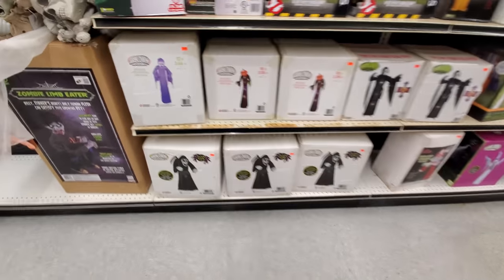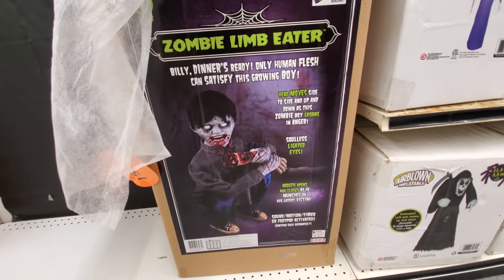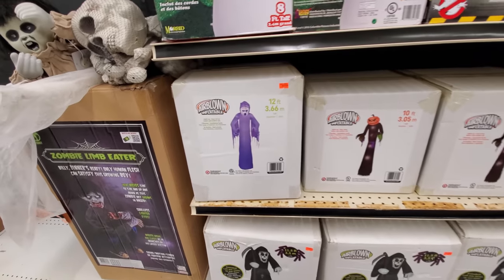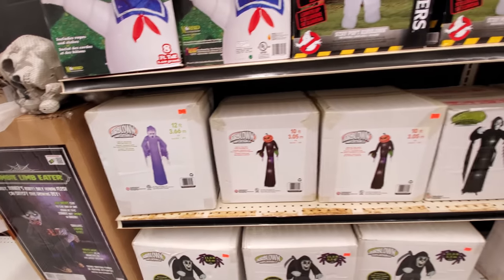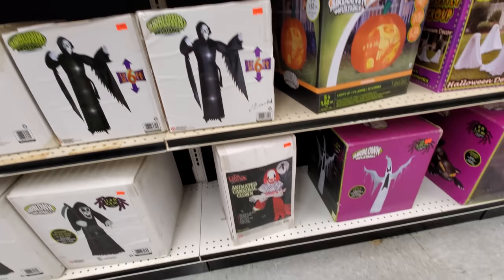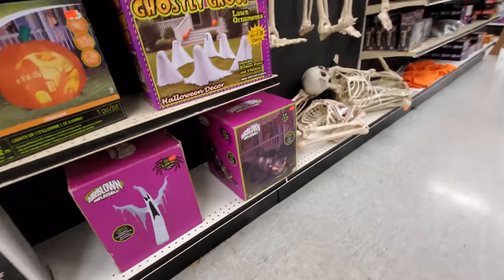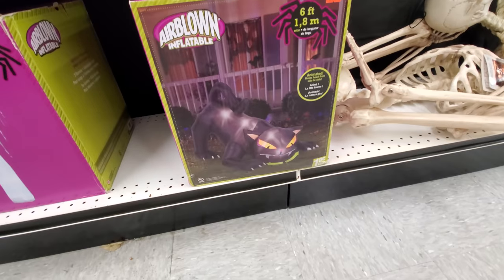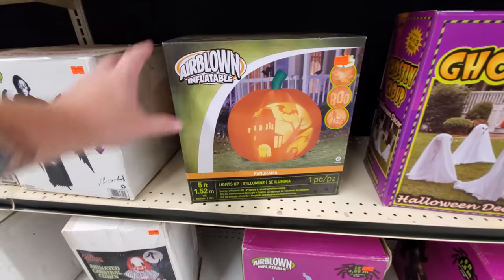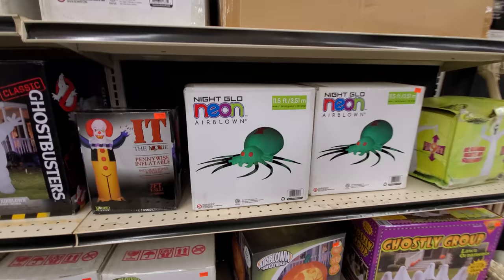A bunch of inflatables here. Zombie limb eater — that's pretty cool. We got the Grim Reaper down here, a big scary Grim Reaper looking guy. The Grim Pumpkin, another scary Grim Reaper looking guy, animated cannibal clown. Spooky ghost. Here's our inflatable cat — that one's always fun. Ghostly grope, inflatable panorama, neon airblown spider — creepy.